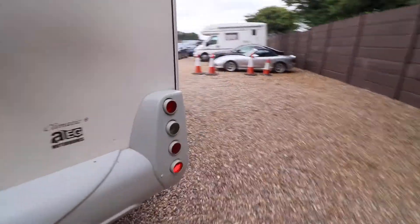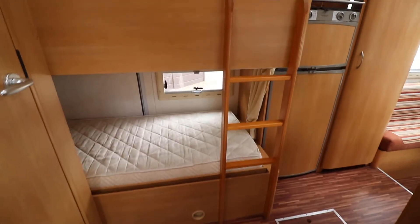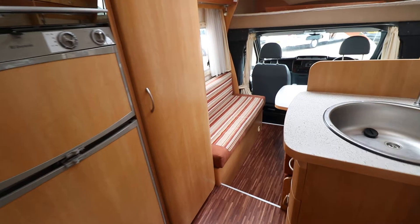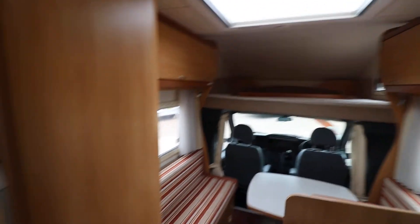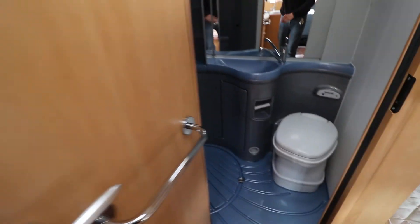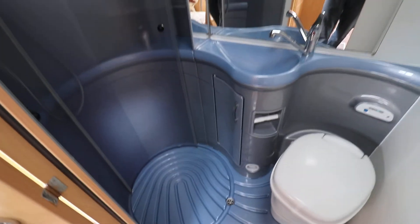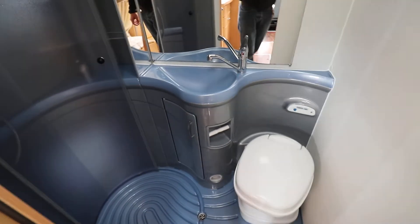So we'll just pop inside — it's a fantastic family layout in this motorhome, as you can see. I'll just pop into the washroom first. It's a really nice washroom, a very unusual colour, certainly stands out. A decent sized shower area as well — a nice spacious washroom really.